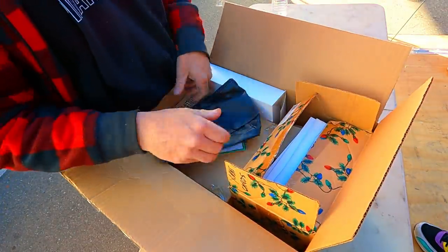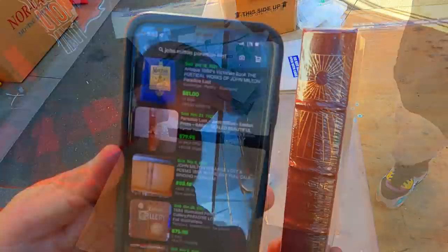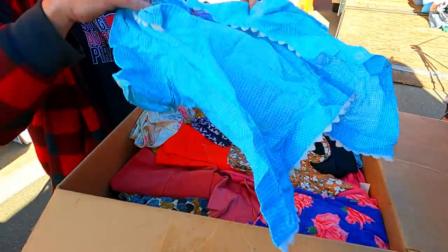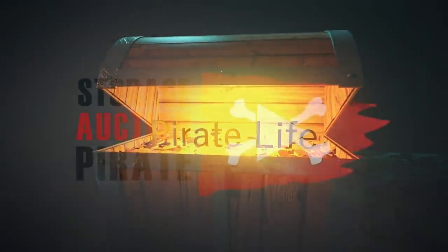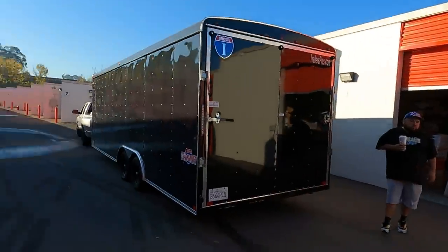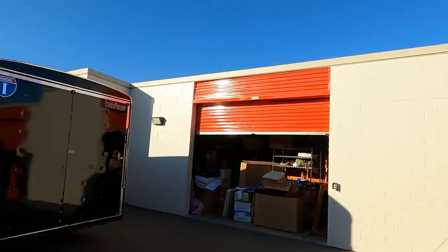Ladies and gentlemen, boys and girls, pirates of all ages — we are here in my storage unit. Got storage stocker, got Black Pearl 2.0, even brought out the ugly trailer because we got a lot of work today. This thing is full — two pods. We spent $2,882. We got a film sort load, it's gonna be a fun day.